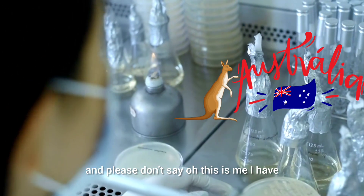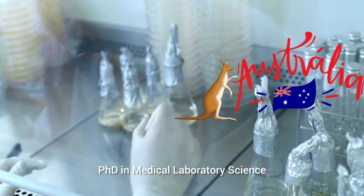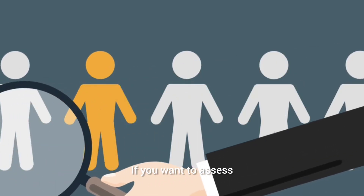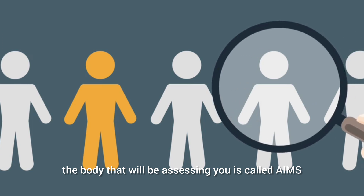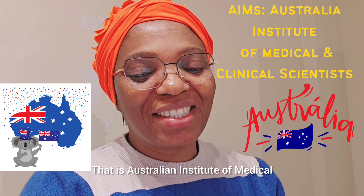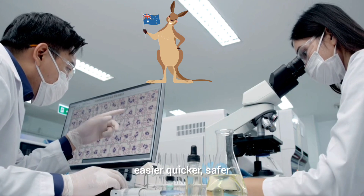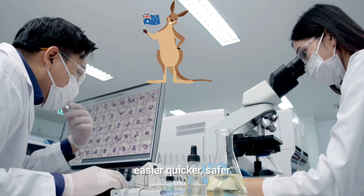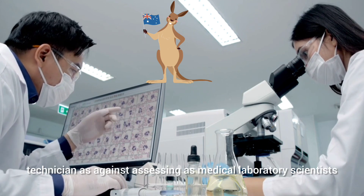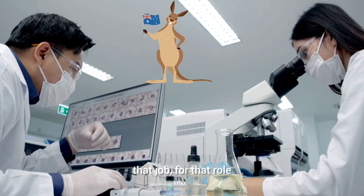Please don't say 'I have a PhD in medical laboratory science so I cannot take the easier pathway.' The assessing authority that will be assessing you is called AIMS — the Australian Institute of Medical and Clinical Scientists. It is easier, quicker, and safer to assess as a medical laboratory technician rather than as a medical laboratory scientist, and the ANZSCO code for that role will be 311213.